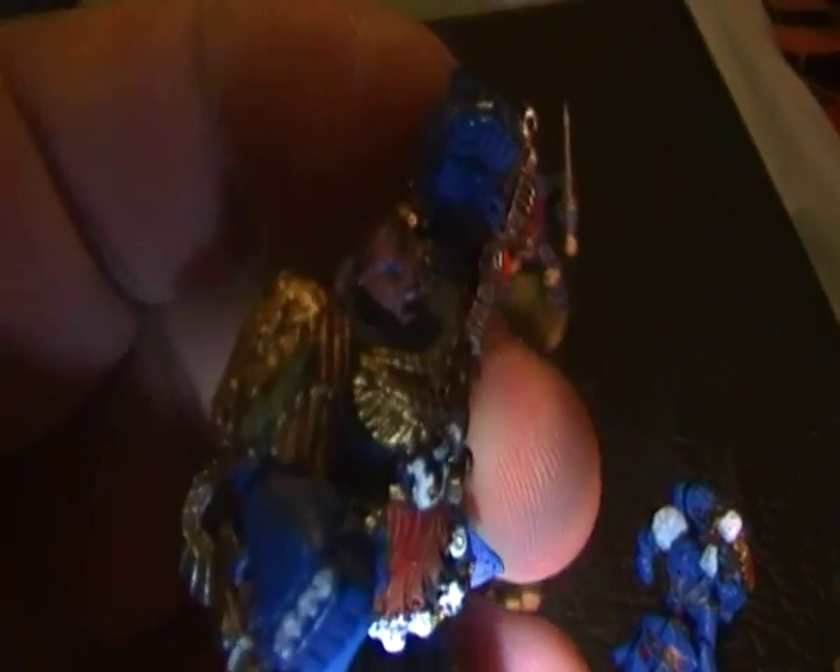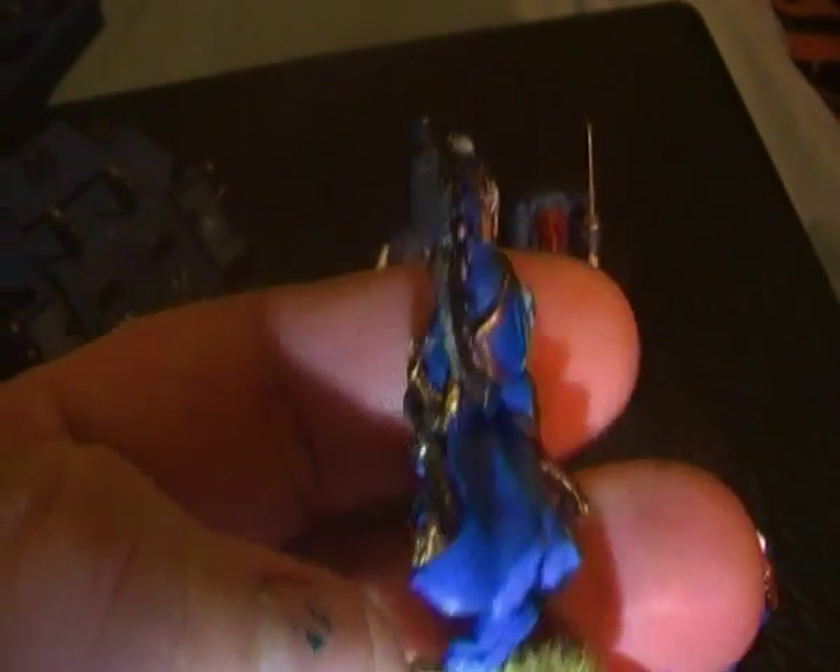So this is the old Marneus Calgar. I actually got this from a friend, as you have seen in a past video.